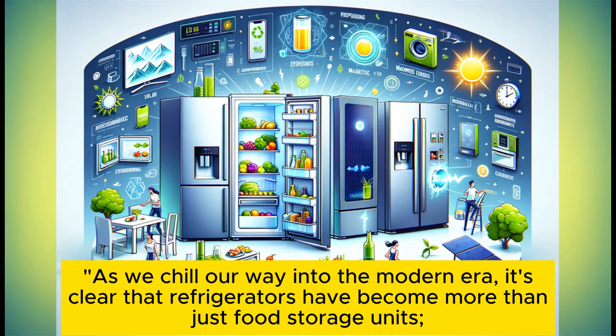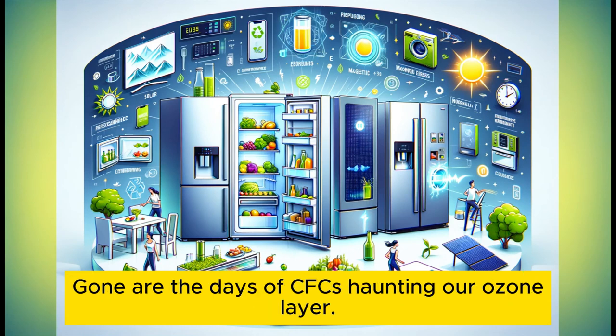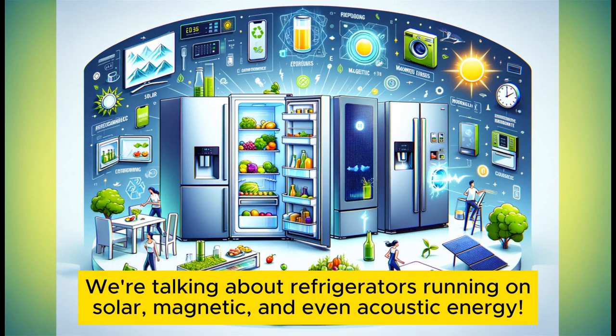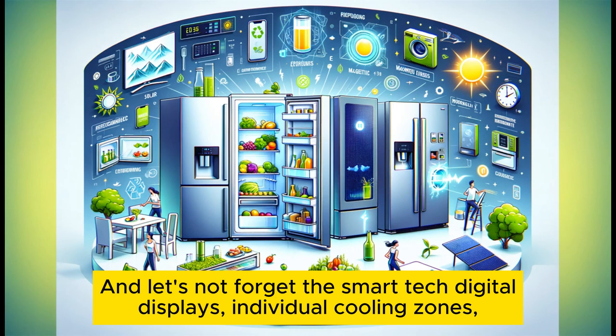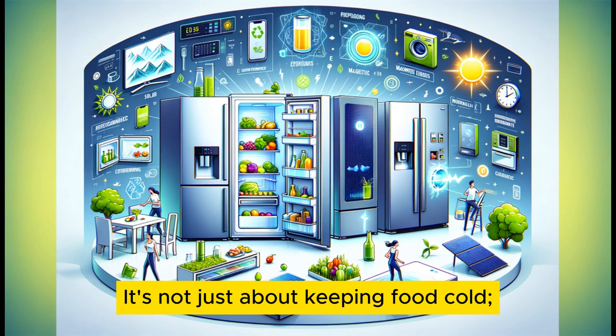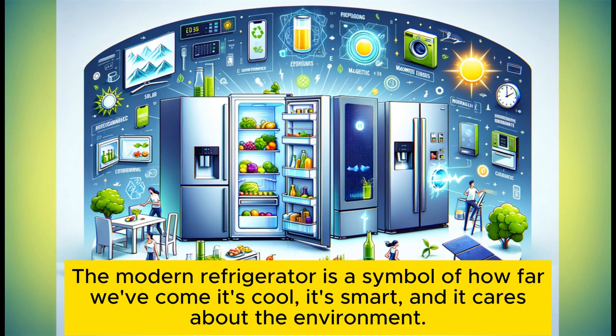As we chill our way into the modern era, it's clear that refrigerators have become more than just food storage units. Gone are the days of CFCs haunting our ozone layer. Today's fridges are all about being eco-friendly, with innovations leaning towards sustainability — refrigerators running on solar, magnetic, and even acoustic energy. And let's not forget the smart tech: digital displays, individual cooling zones, and features that can track your grocery list and order milk before you even realize you're out. The modern refrigerator is a symbol of how far we've come — cool, smart, and environmentally caring.